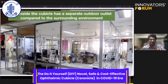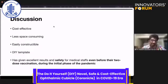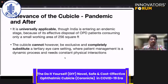It is a cost-effective cubicle — less space-consuming and easily constructible — and has given excellent results and safety for medical staff, especially during the first and second phases of lockdown, even before two-dose vaccination. During the initial phase of the pandemic, it has proven to be universally applicable.